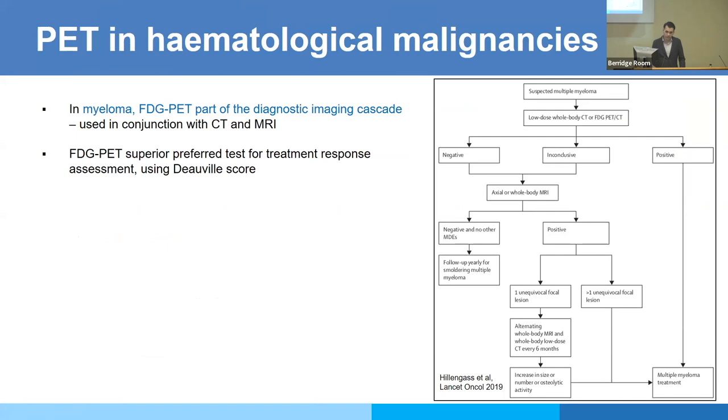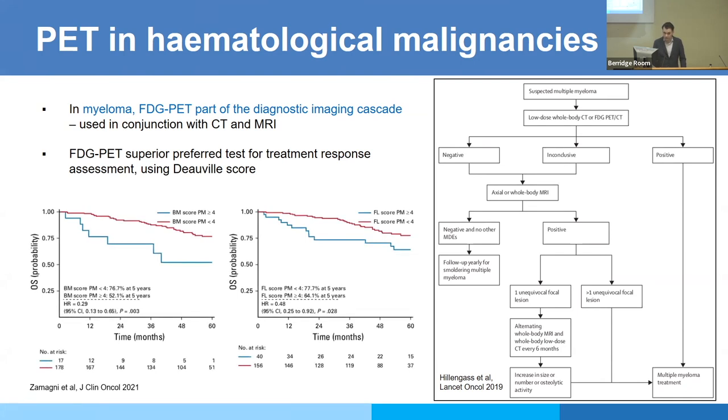The same is now true for myeloma, and even for suspected myeloma in the precursor stage, we could use FDG PET. There, the situation is slightly different — we have FDG PET next to MRI as well as CT. Like in lymphoma, for response assessment FDG PET is the test to use, and it now uses the same visual score used in lymphoma, with some SUV measurements. This has been shown to be prognostic in myeloma both for focal lesions and for diffuse marrow uptake.